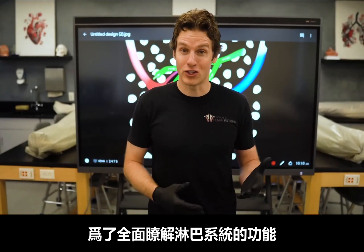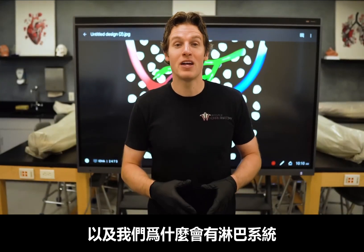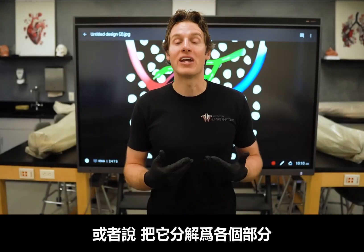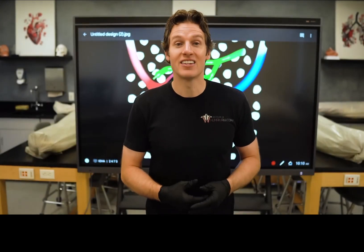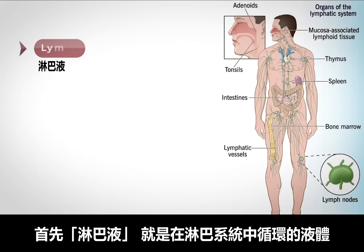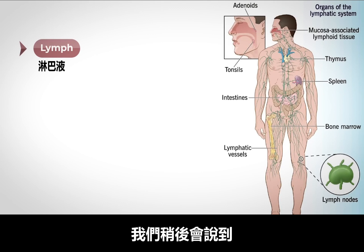To help us fully understand the functions and why we have a lymphatic system, let's break down the anatomy of the lymphatic system into its various parts. The lymphatic system is made up of four key components. The first is lymph, which is the fluid that circulates through the lymphatic system, and as we're going to learn in just a second, the lymph originally came from your blood.